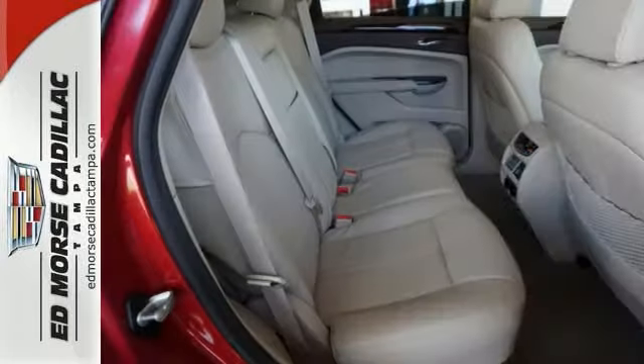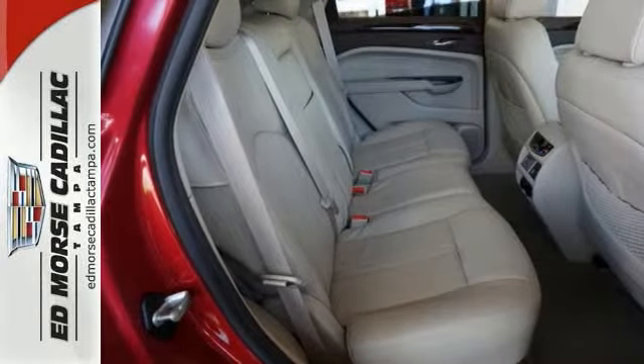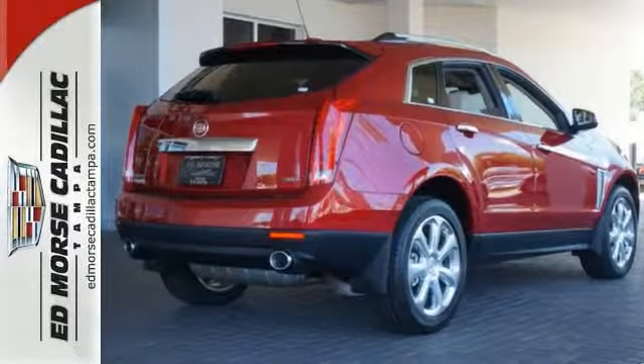Buy better vibes, so you can drive with peace of mind with this Cadillac SRX Premium Collection. Come on in and see it for yourself today.